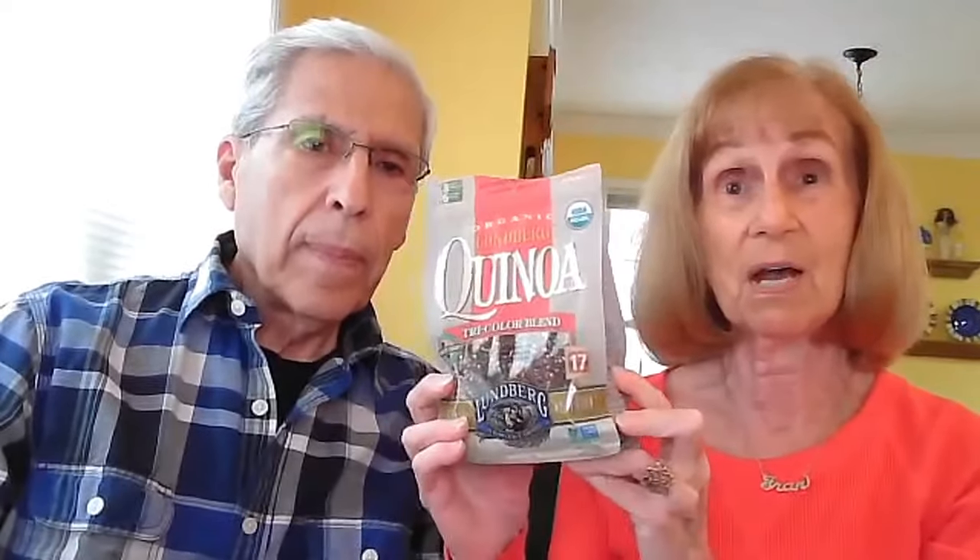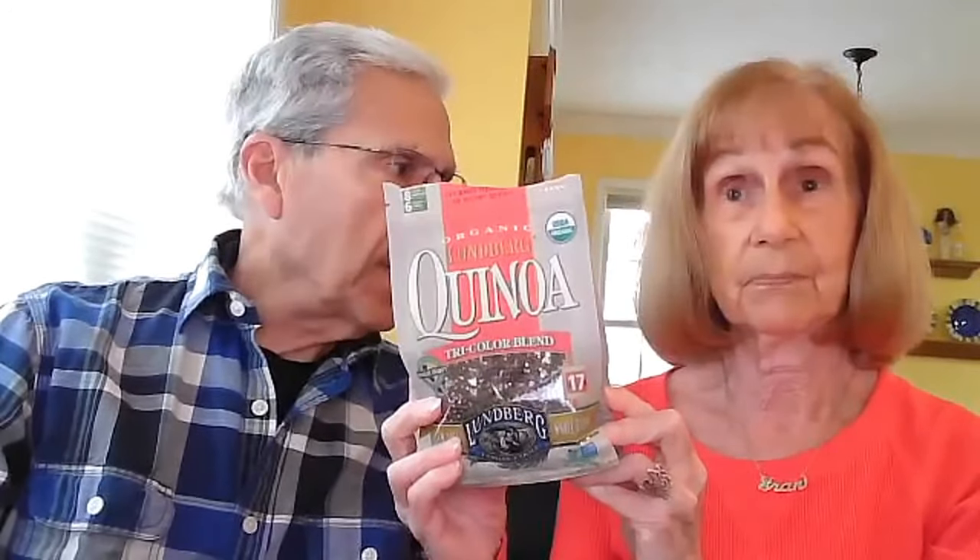Next is whole grain pasta — we eat a lot of it: spaghetti, penne, macaroni, and orzo. They make a whole wheat orzo which is very nice to add to soups or other dishes. We also keep quinoa, which is technically a seed but considered a grain — wonderful in soups or salads, and it can be a side dish or main dish.